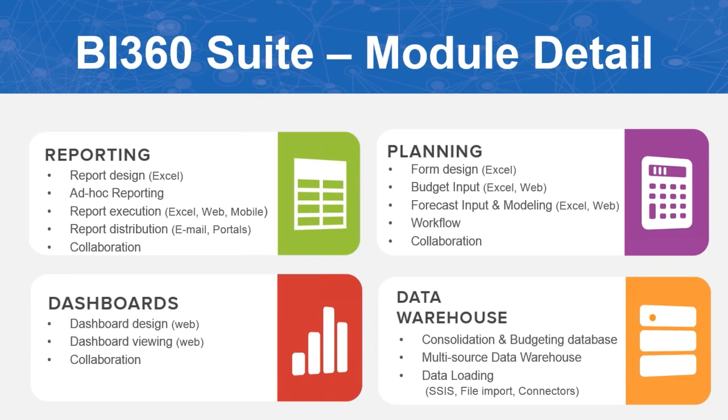The BI 360 suite is composed of four modules: reporting, planning, dashboards, and data warehouse. The core product is reporting — it starts in Excel with our report designer, can be published to the web or distributed via email, and includes ad hoc reporting built for ease of access to data.